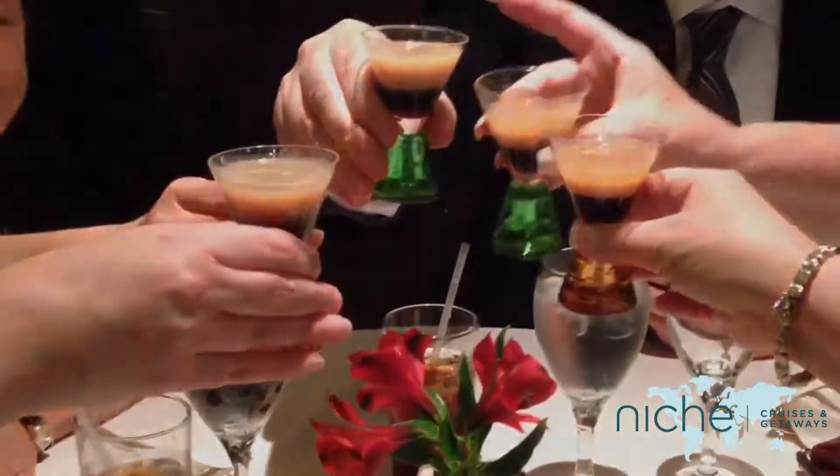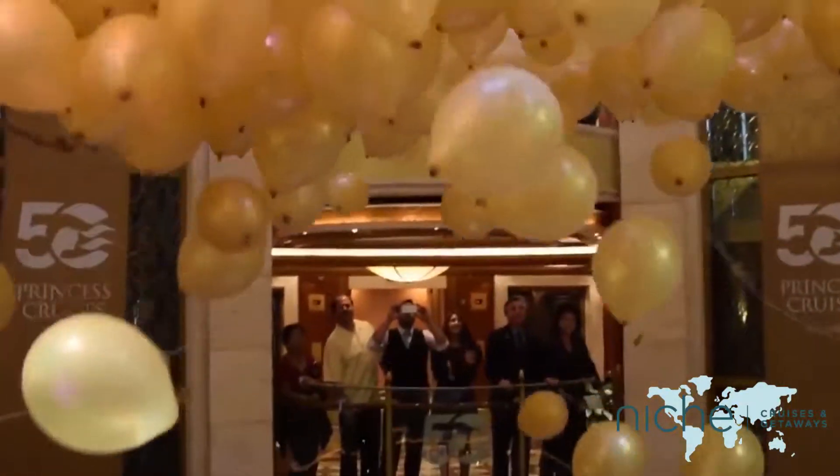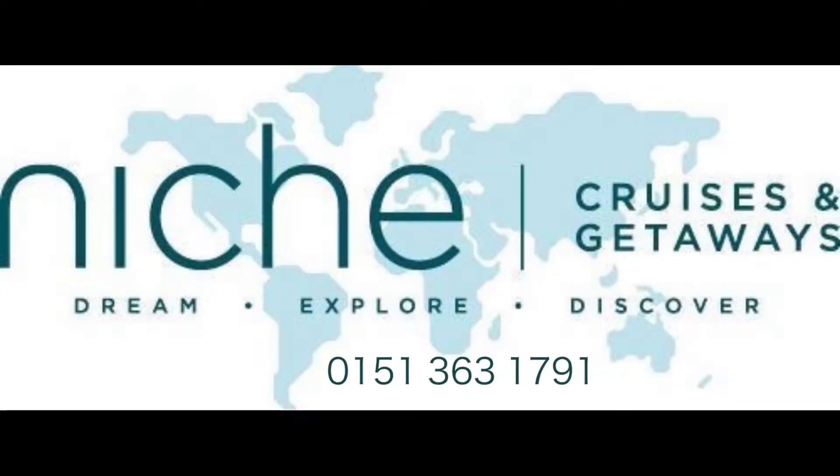To see the Caribbean Princess for yourself, why not book a cruise on board with her or any of the other Princess cruise ships? All you have to do is call our team of experts at Niche Cruises and Getaways.